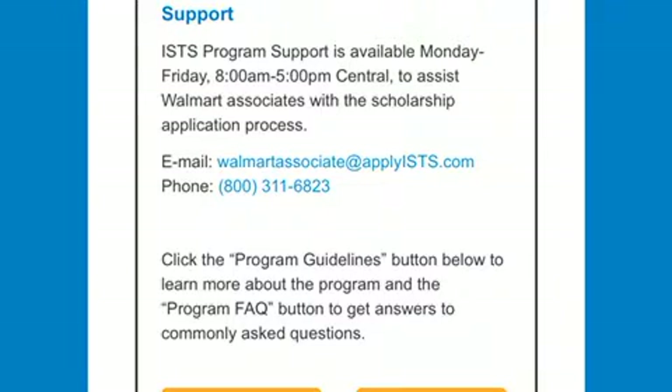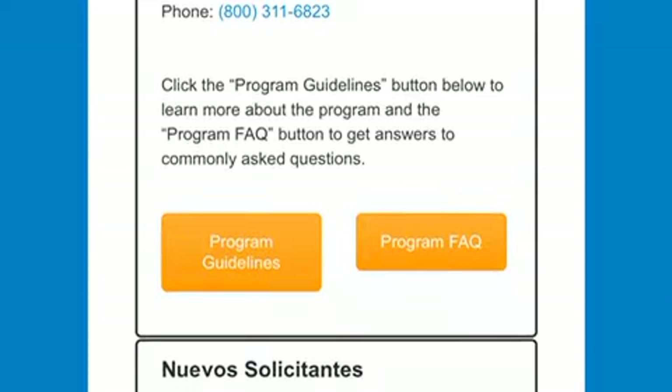One, two, three — screenshot this. This is the support information, so if you need help with any of this, contact via email or phone. I would actually go to your immediate supervisor first, and if they cannot assist you, go to your higher-ups. But prior to even getting to this page, read through the program guidelines and the program staff.